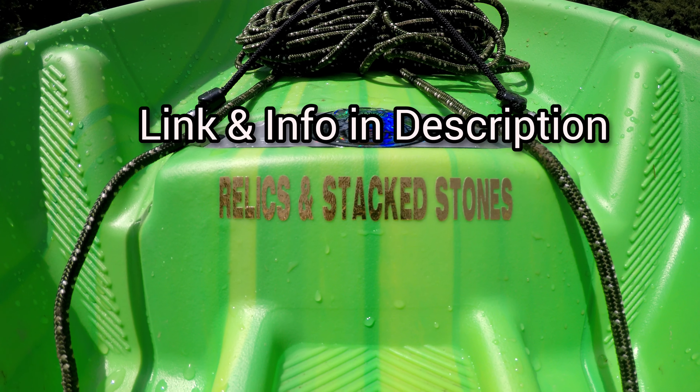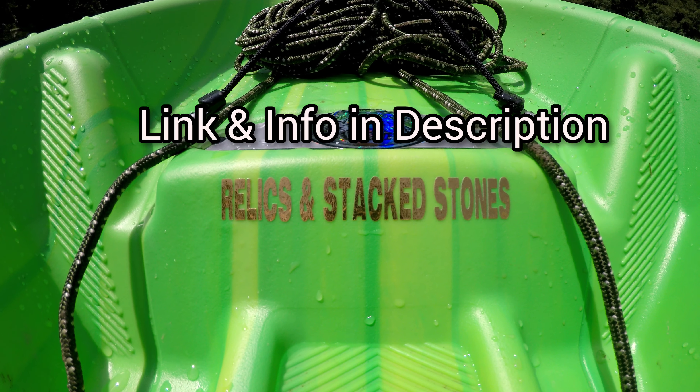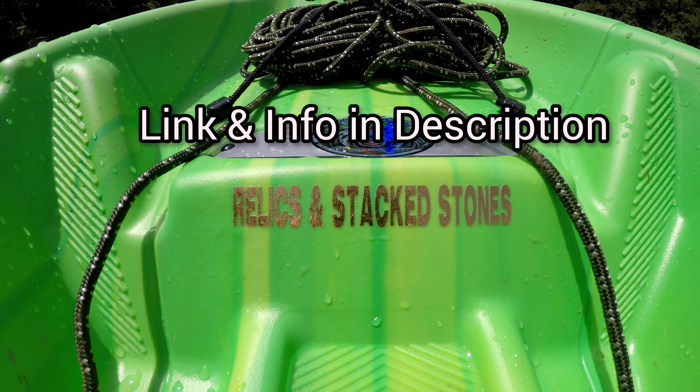Huge thank you to Oz Art for the custom relics and stack stones decal. In the description I put how you can get your own custom decals.